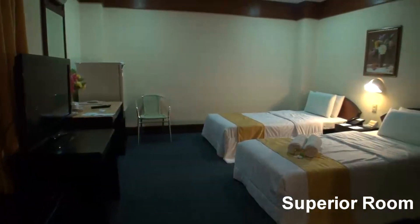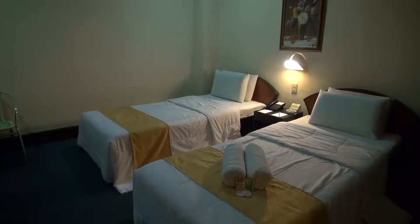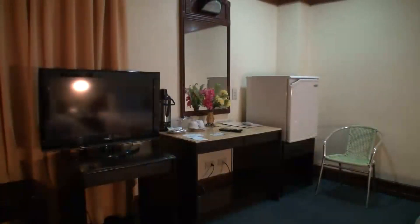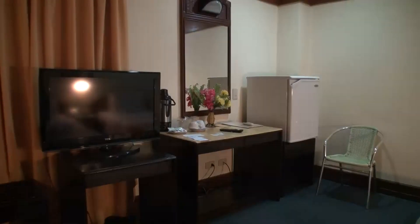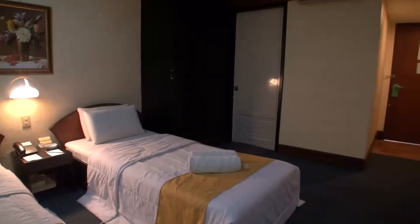The entry-level room is the economy, and they also have a standard room, though the standard room does not have a window. I prefer the superior and above, as they come with windows. These room types come with cable TV, air conditioning, and a minibar.